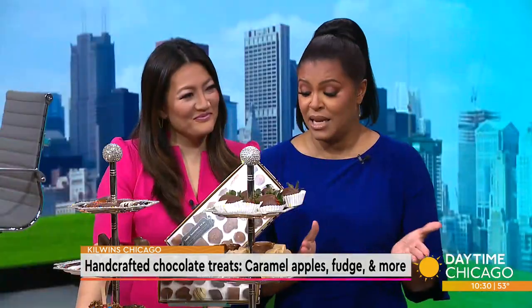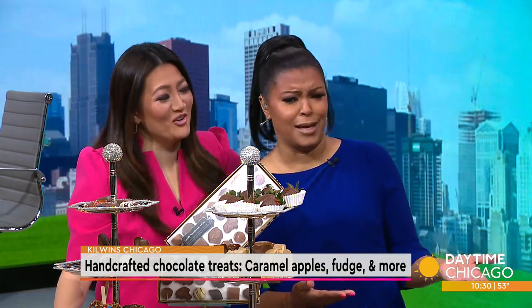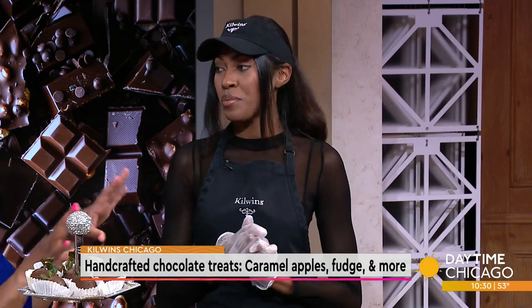Thank you for coming in and blessing us with all of this wonderful chocolate. We were asking, do you even eat it? Because you are gorgeous. Honestly, I wish I could get sick of it, but I don't. It's too many options — if I'm over one thing, it's on to the next. So you do a combination of chocolate treats as well as ice cream?